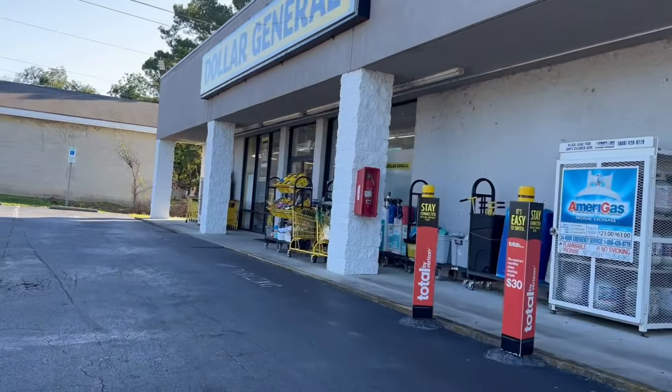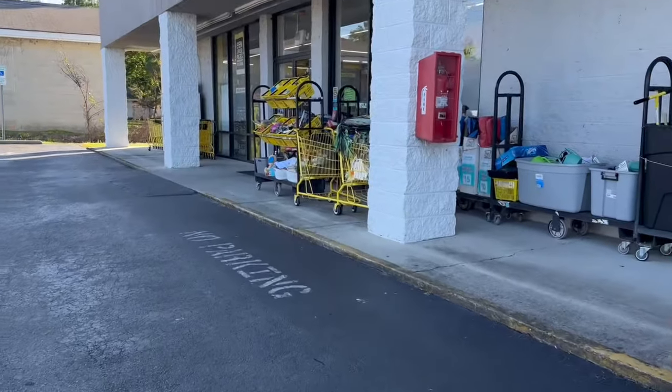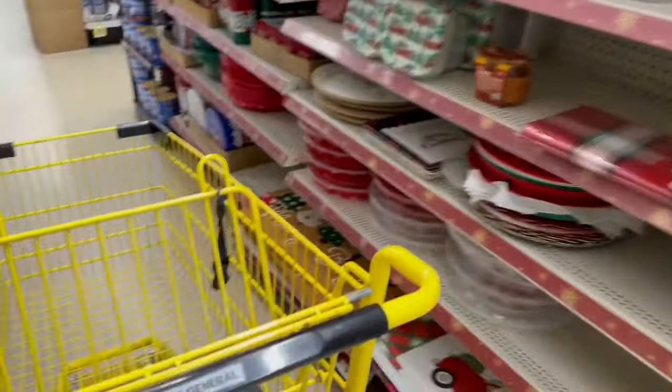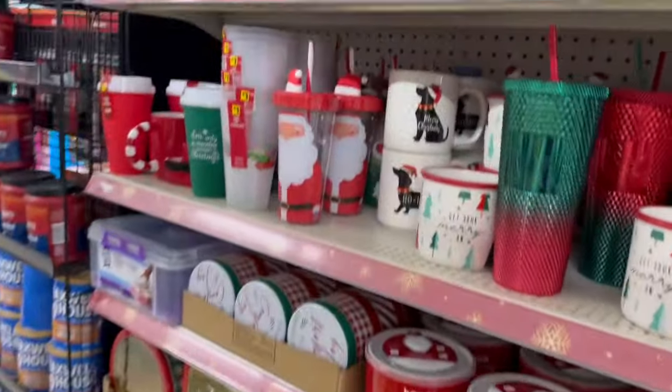Hey friends, welcome back to my channel! I hope you guys are doing awesome. We are at Dollar General and we're going to go inside and find the best deals of this week. Not Dollar General with the Christmas decor out already — oh my gosh, that is crazy! It makes it feel like time is flying by.